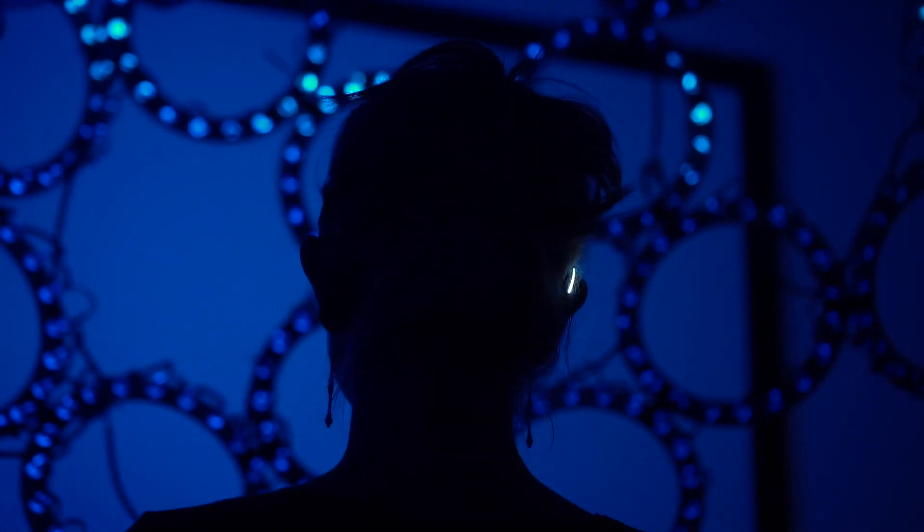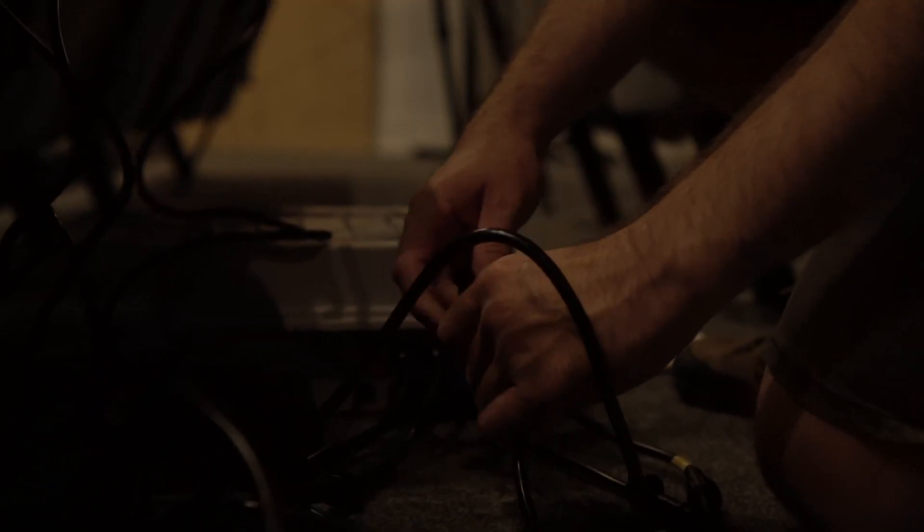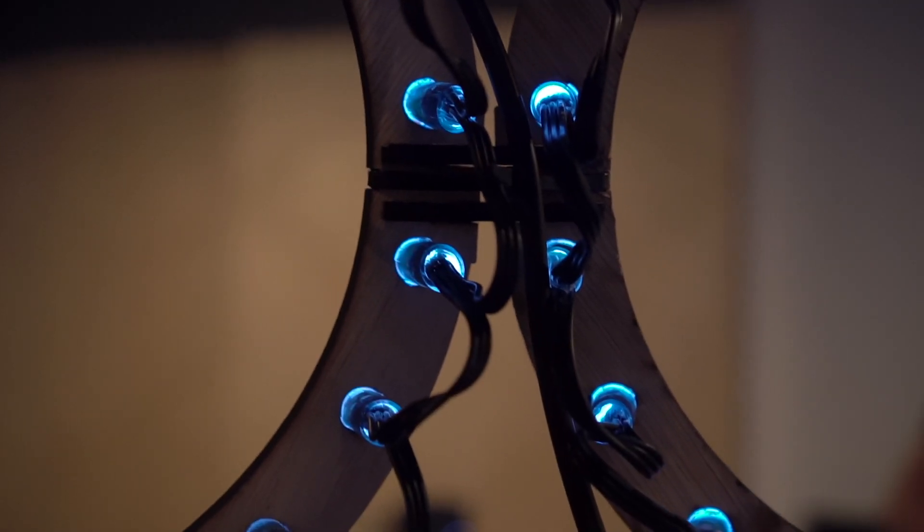I'm Rory Pickering. My role is mostly electronics and figuring out some of the power requirements and wiring inside the dome, and also programming how the visuals actually get to the LEDs themselves.